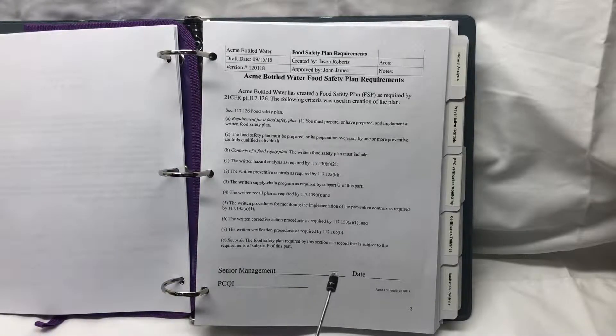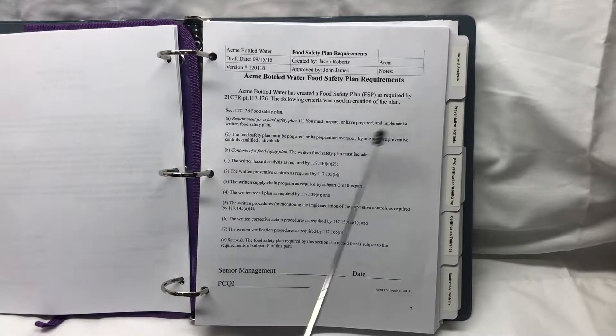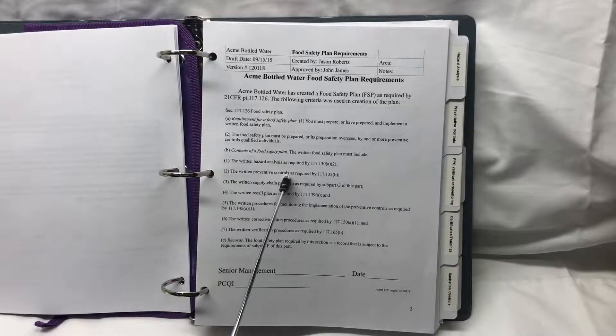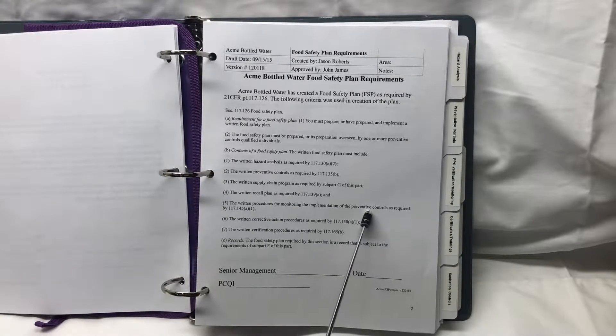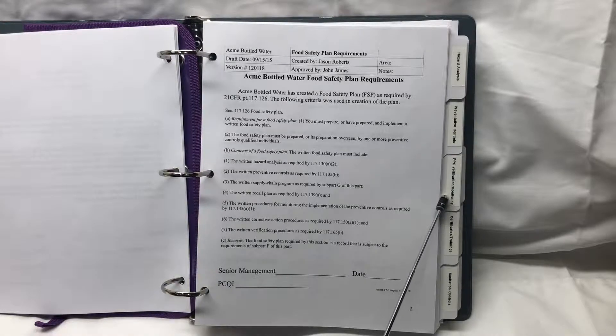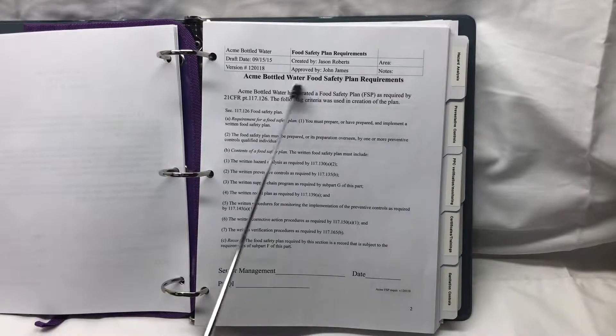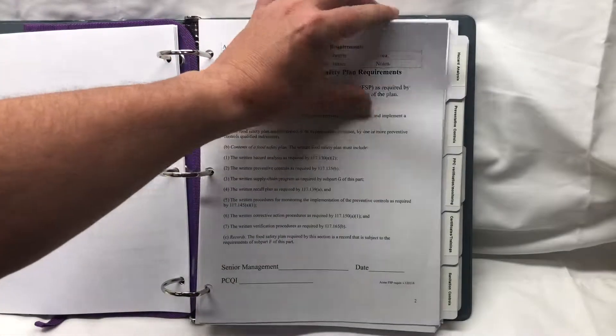I've broken my binder down into different tabs. The first tab is dedicated just to the written hazard analysis. My second tab covers the written preventative controls based upon that hazard analysis. The next tab addresses the written procedures for monitoring and implementation of the preventative controls — the process preventative controls verification and monitoring. This way we're letting the auditor know we know exactly what needs to go into our food safety plan.